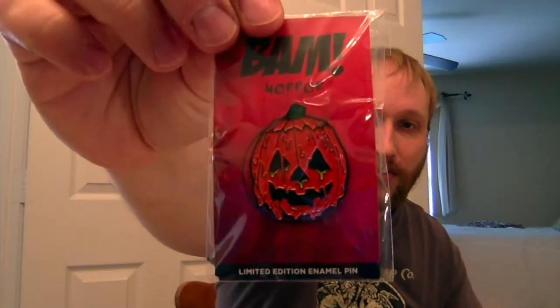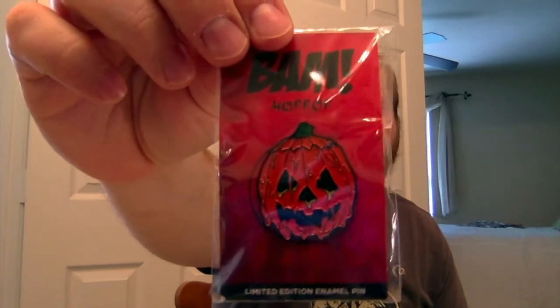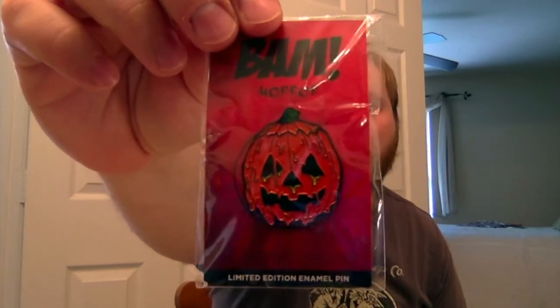Alright, let's go with the pins next. I already have this pin, but it's a really cool pin — I can either give it to someone or just keep it. This is the one with one of the masks melting from Halloween 3. It's a good pin. I like that pin. I just wish I would have gotten one of the other two.